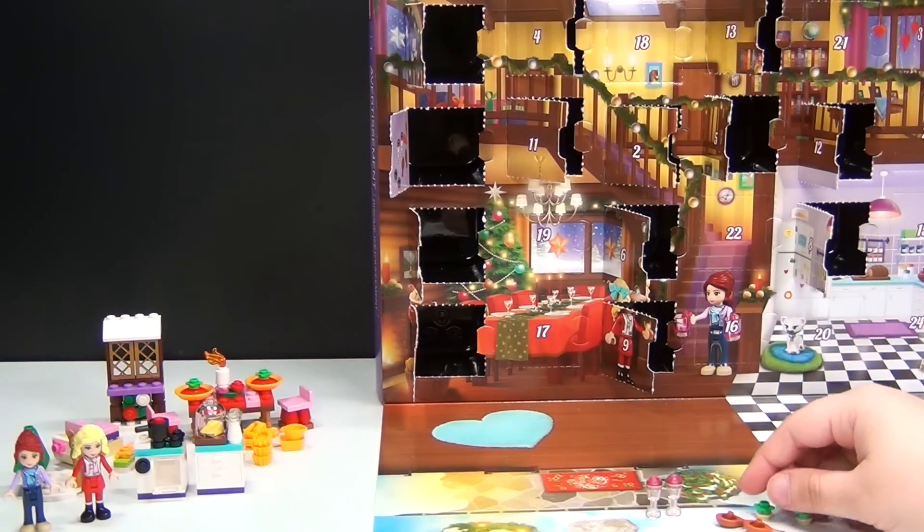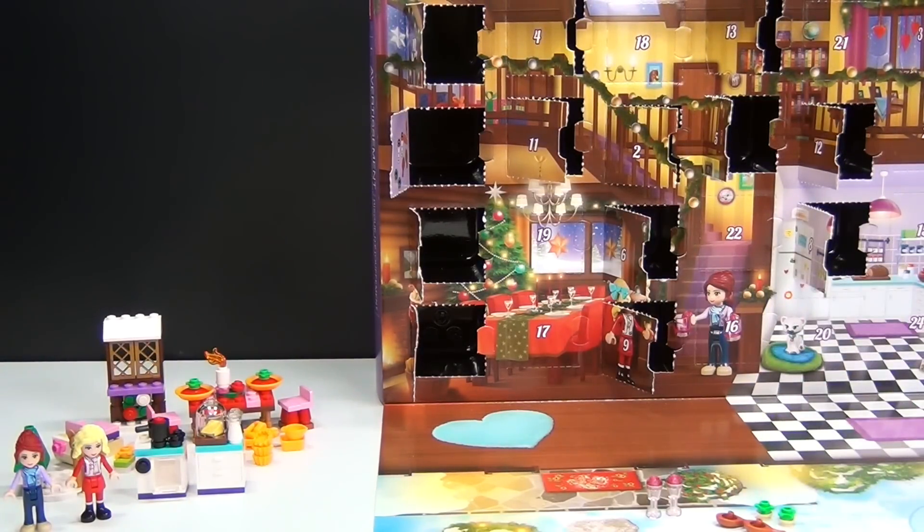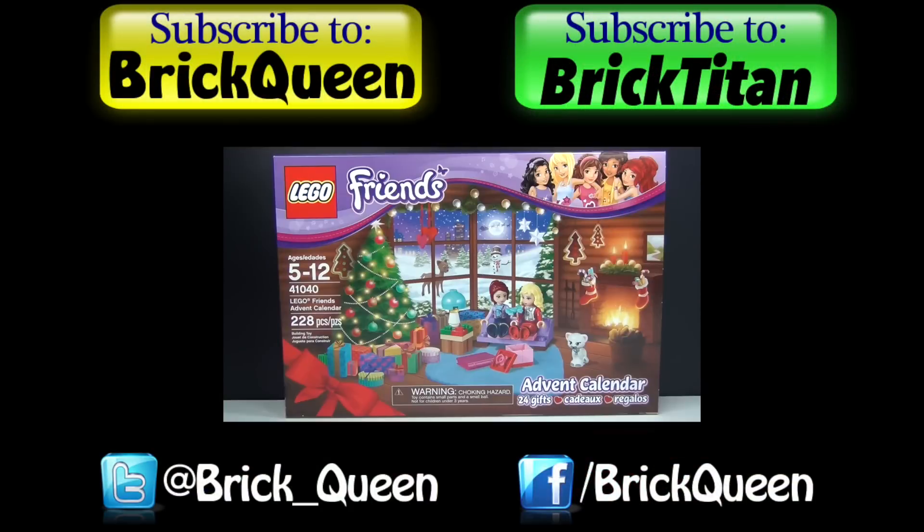Be sure to join me tomorrow and we will see what is behind day number 15. Click here to check out more of this Advent Calendar, and don't forget to subscribe to me and Brick Titan for more Advent Calendars.